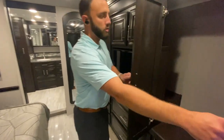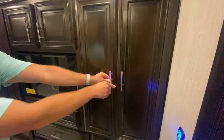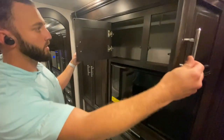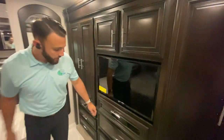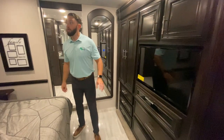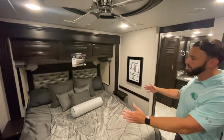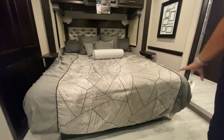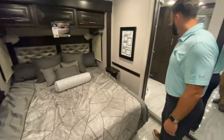Getting into the back bedroom, you're going to have an abundant amount of storage that actually goes all the way across — plenty of room for weeks or months of travel. Plenty of drawers down here as well, a nice ceiling fan in the bedroom, and a king-size bed. All the power controls are underneath this bed, easily accessible for the multiplex or your fuses.